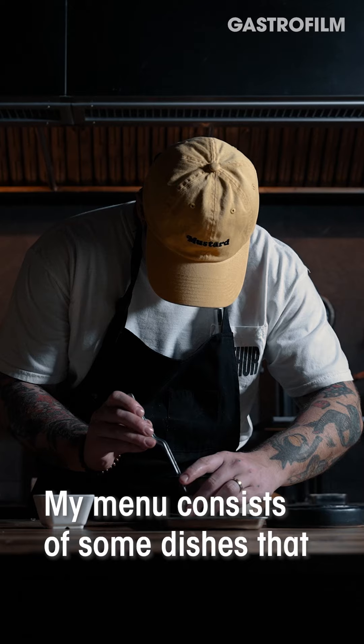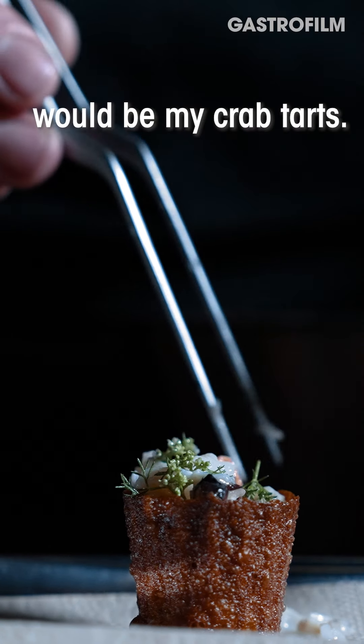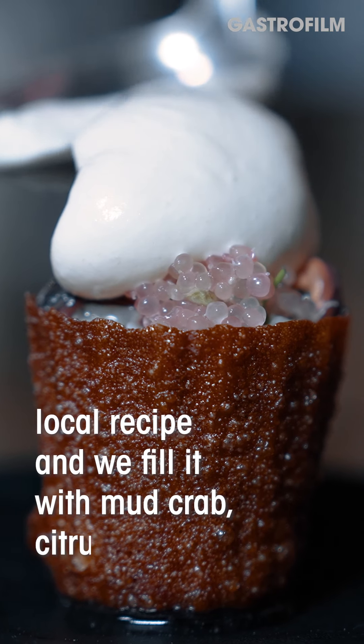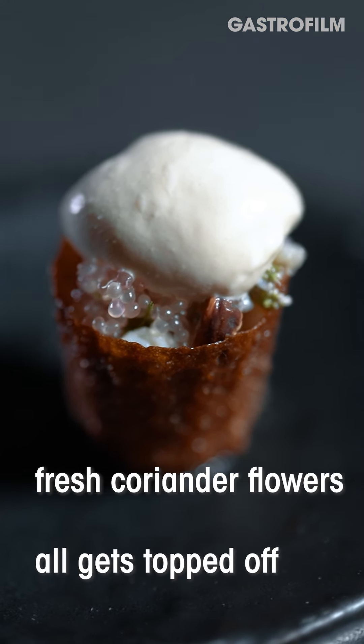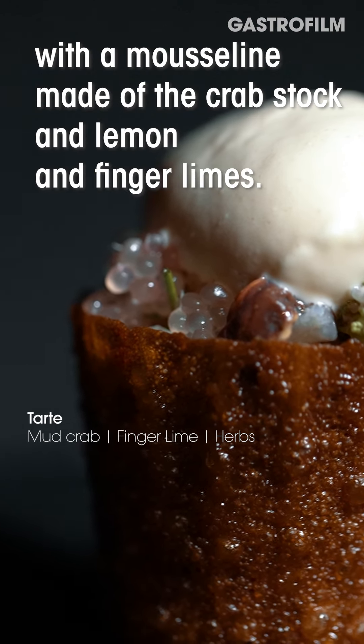My menu consists of some dishes that are new here in Thailand — my crab tarts. The tart shell is a local recipe and we fill it with mud crab, citruses, and fresh coriander flowers. It all gets topped off with a mousseline made of the crab stock, lemon, and finger limes.